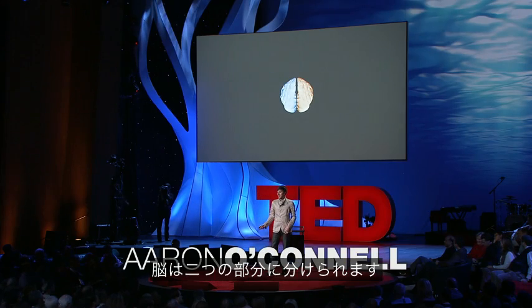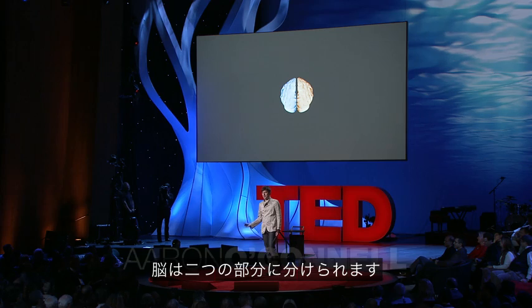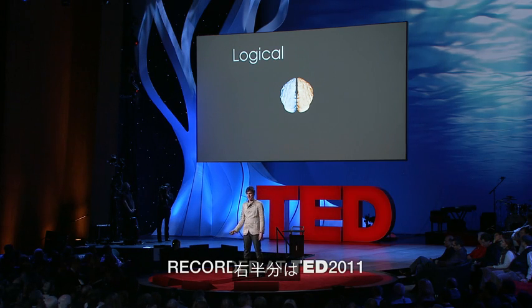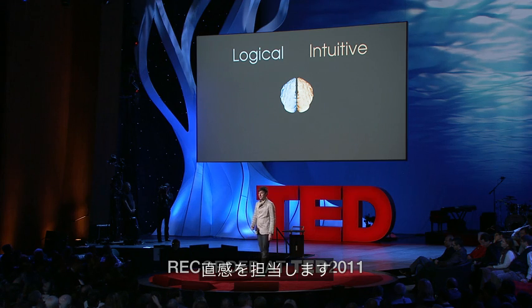This is a representation of your brain, and your brain can be broken into two parts. There's the left half, which is the logical side, and then the right half, which is the intuitive.